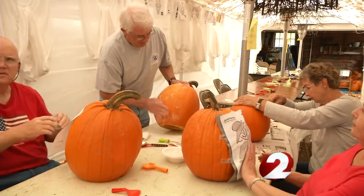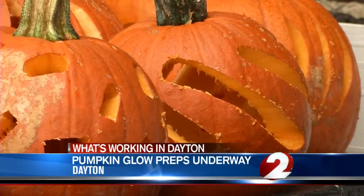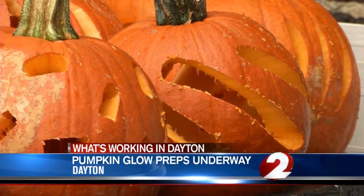What would Halloween be without candy, costumes, and pumpkins? When we say pumpkins, we mean carved ones and lots of them. It amazes me that it can get done. I think there were maybe 400 a few years ago when we started, and it's just growing and growing. There's over 800 this year, and it just amazes me that they all get carved.